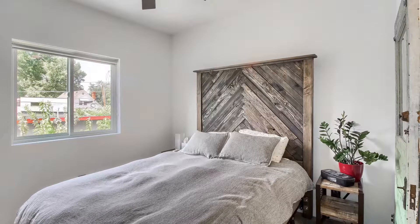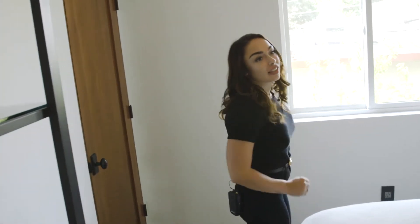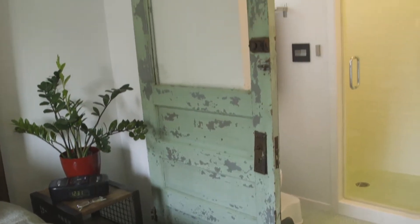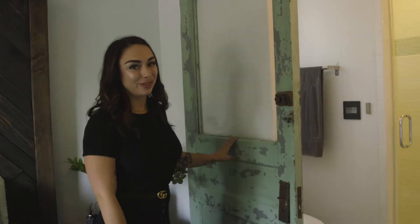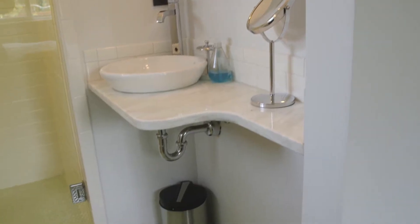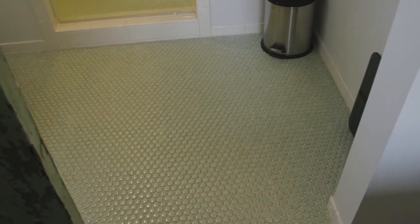We are going into the second guest bedroom. Favorite feature, probably, is this barn door. I think they did an amazing job picking out the custom finishes throughout this home — this owner really paid attention to detail. Beautiful barn door, and some really neat seafoam green tile to match it. But if you're an Art Deco fan like me, you love seafoam green. I died over this bathroom.